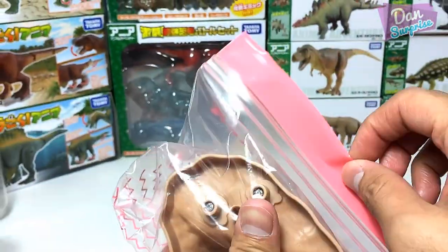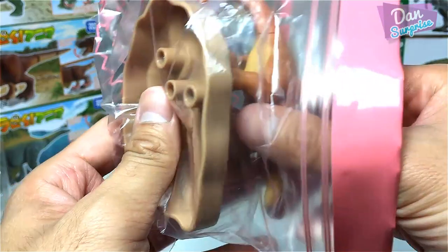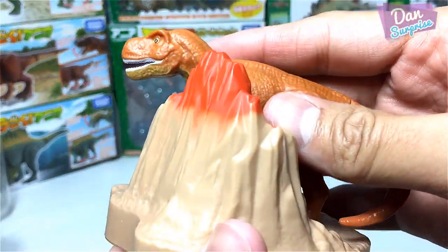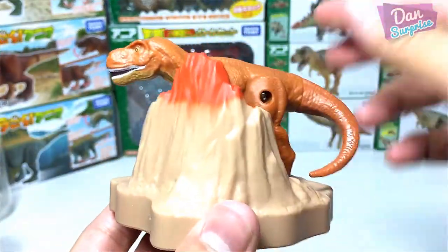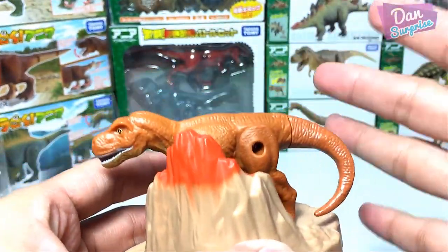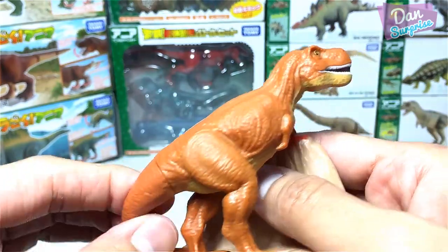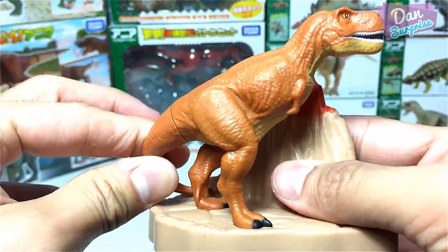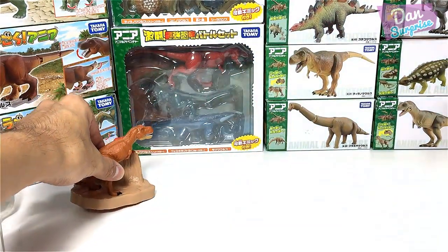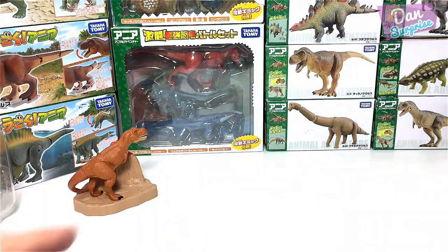Let me show you some really cool Takara Tomy Happy Meal toys from Japan. First one right over here — it's a Tyrannosaurus Rex. This is super cool. This is exclusive, only available in Japan, and I got my friend Arky to help me get them. This T-Rex can move upwards and downwards. Really awesome. It's pretty similar to the Tyrannosaurus Rex right over here.